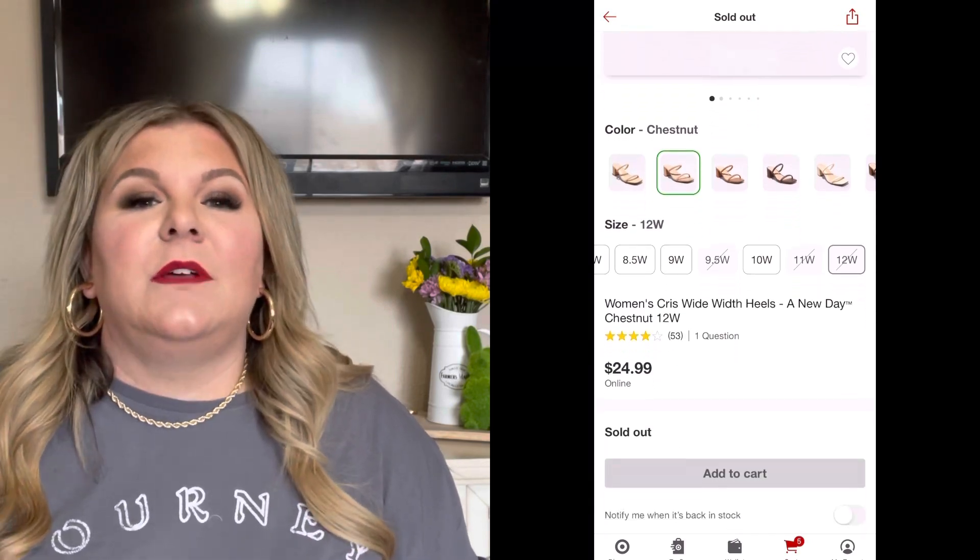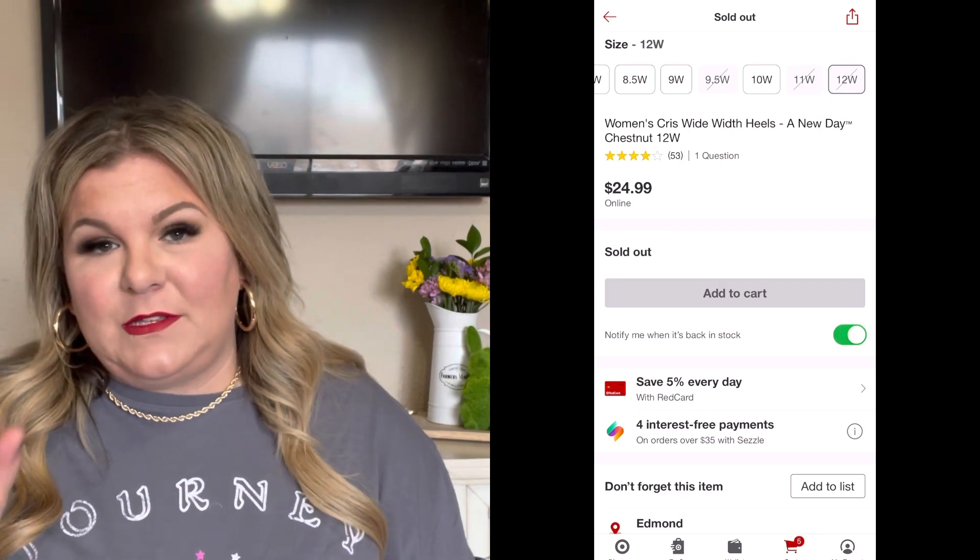These are like $14.99. Bummer news — they are sold out in the plus size currently. If you wear extra small to XXL, I believe you can still get this. Here's my Target pro tip: make sure you have the Target app and when you see something you love, there's a little button you can click that says 'notify me when it's back in stock.' I have used that so often because Target stuff does sell out really fast. Things come back all the time, so I've snagged so many things that way.